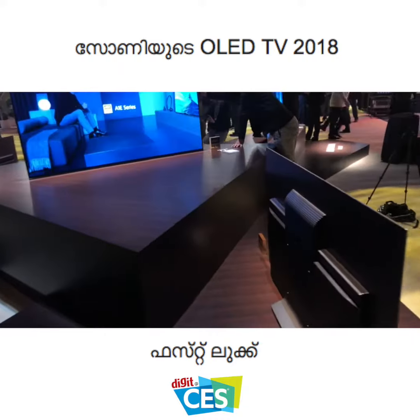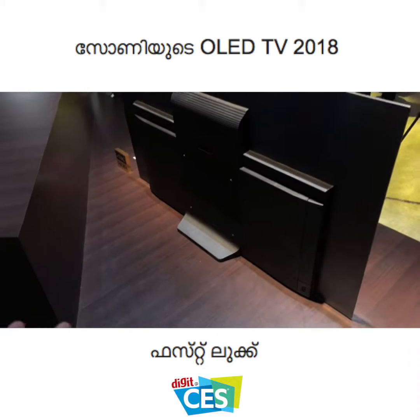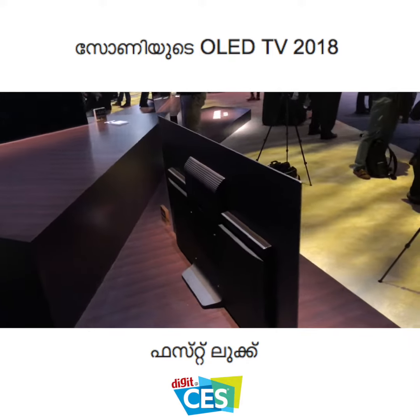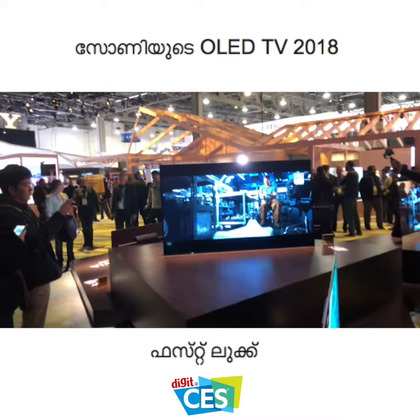That physical stand at the bottom is the only design difference. Additionally, the A1 had a single subwoofer at the back, whereas this one has two smaller subwoofers at the back to deliver the same audio experience. Of course, if you're investing in a TV this expensive, you will undoubtedly invest in a dedicated home theater as well.